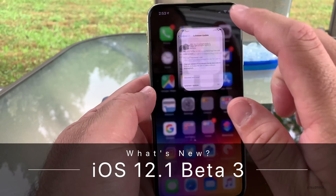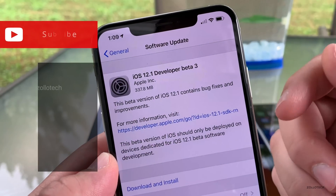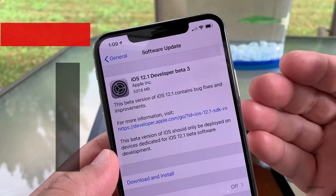Hi everyone, Aaron here for Zollotech, and today Apple released iOS 12.1 Developer Beta 3. Now by the time you're watching this, the public beta could be out, or it may be another day or so before that's out to the public.